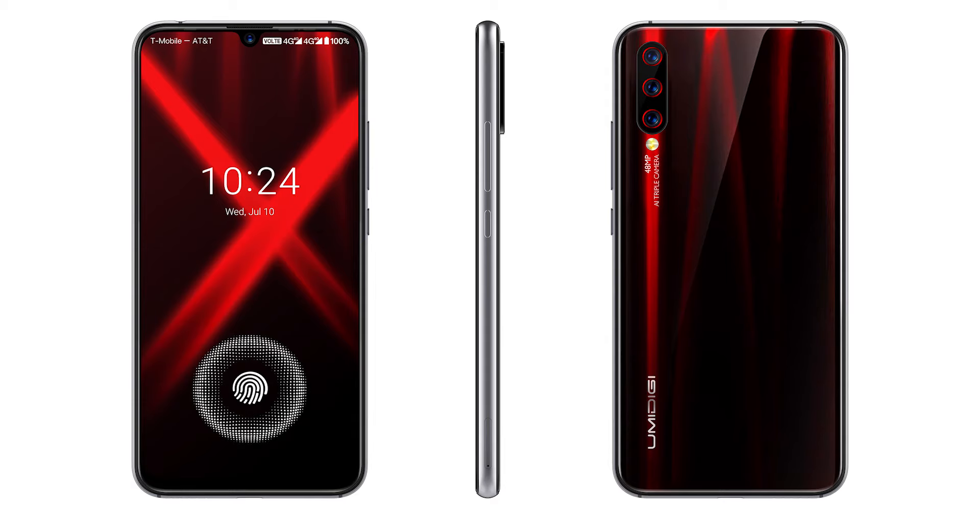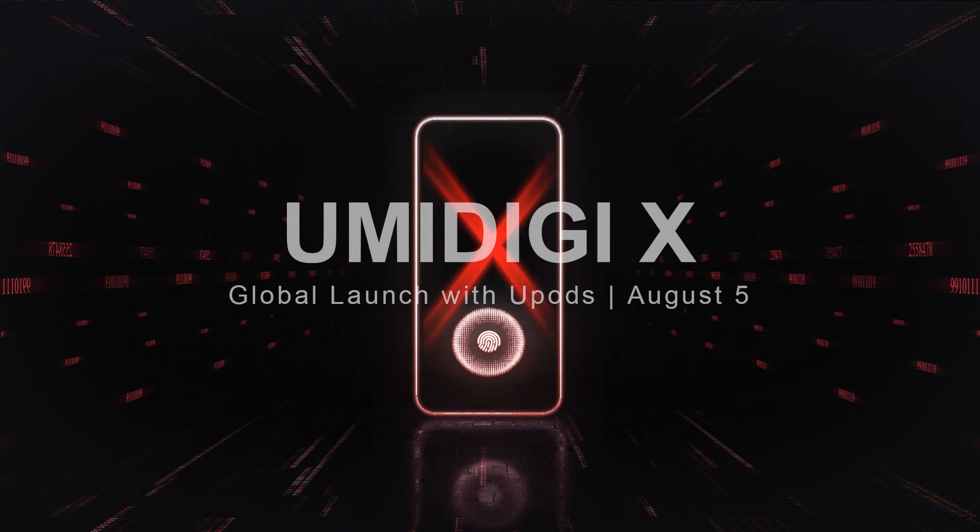You can also pre-order on the AliExpress store and get free shipping. UMIDIGI also have the U-Pods — with the first 1,000 UMIDIGI X purchases you will get the U-Pods for free.